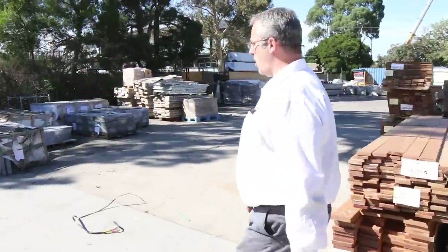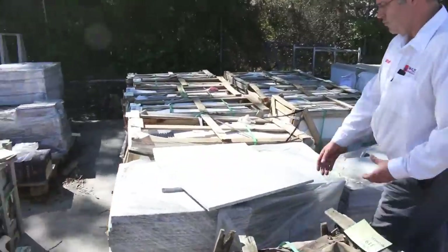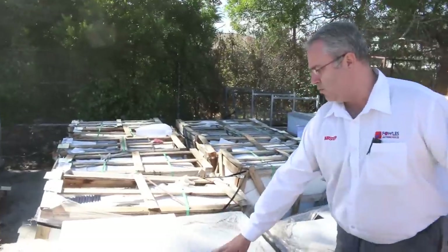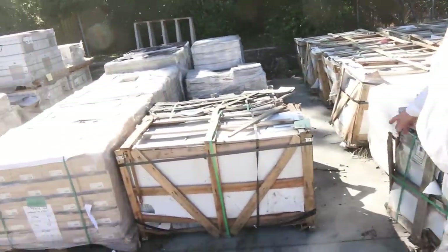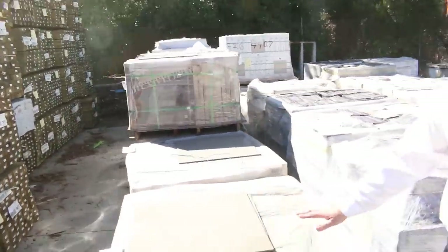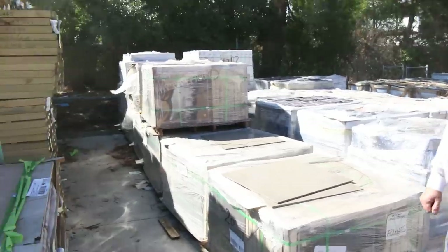Across the side here we've got heaps and heaps of tiles and still some granite paving. Look at these beautiful granite paving tiles — 600 by 600, 20mm thick — pallets and pallets of those, really good natural outdoor paving. Still got a little bit of the bluestone as well, tons of tiles, mosaics, fashion tiles, and these beautiful coffee tiles at the 600 by 600, around $5 to $6 a square meter — really good buying.